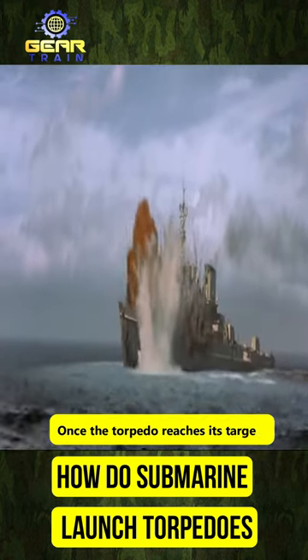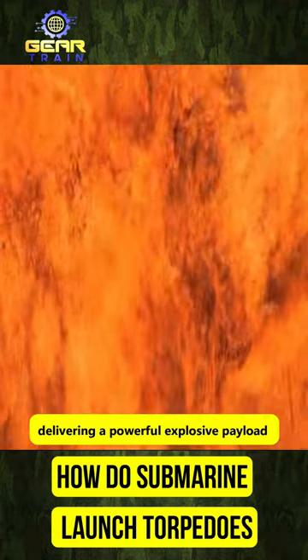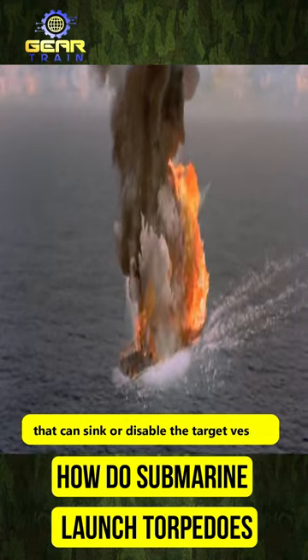Once the torpedo reaches its target, it detonates, delivering a powerful explosive payload that can sink or disable the target vessel.